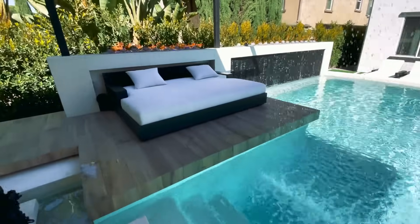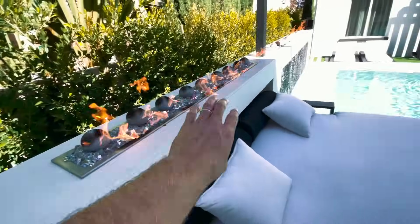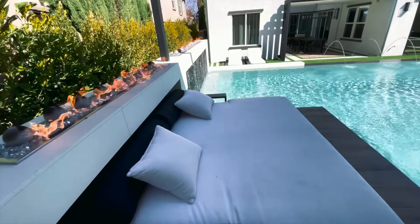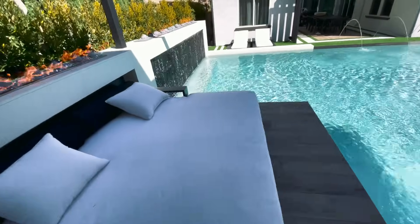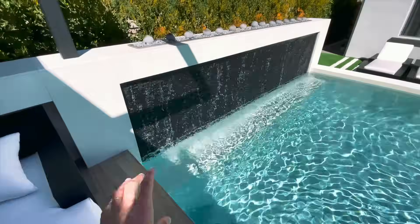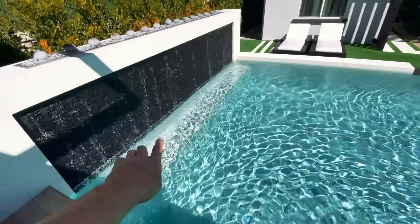Now we move to the daybed. This daybed is really unique because it's tucked in with fire above you — it gives you a nice amount of heat and is really more of a visual element that's truly custom. And then ending with this, we put a seat bench designed so you can swim up after doing laps, rest and relax, and put your back against it.